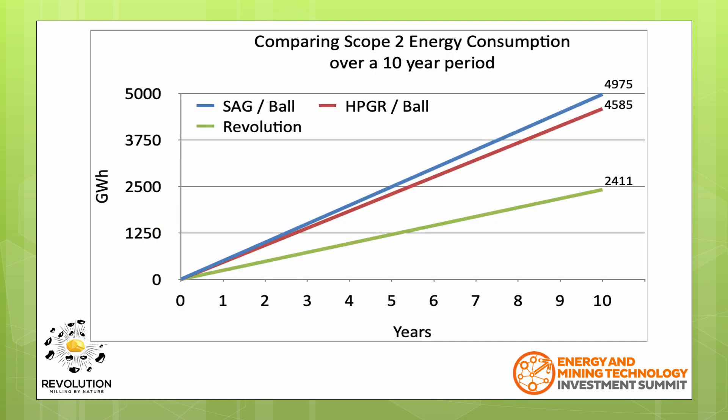Based on comminution being 52% of mine site energy, and applying this to the SAG-B circuit numbers, we have plotted the estimated electrical energy for the SAG-B, the HPGR and the Revolution over 10 years. You can see the significant energy reduction over this timeframe.